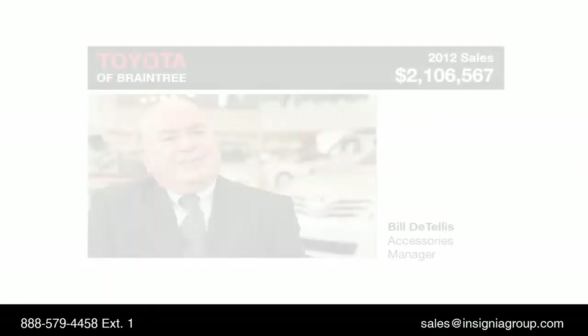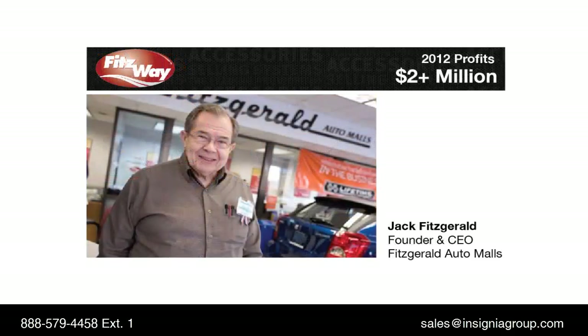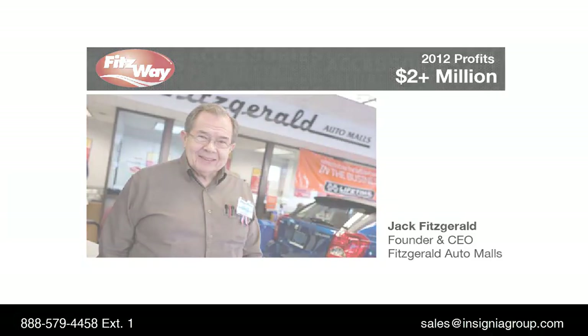Our most successful single-location customer, Toyota of Braintree, sold over $2.1 million in accessories for 2012. Dealer group customers, such as Fitzgerald Auto Malls, exceeded $2 million in profit by leveraging Insignia's AMS program.